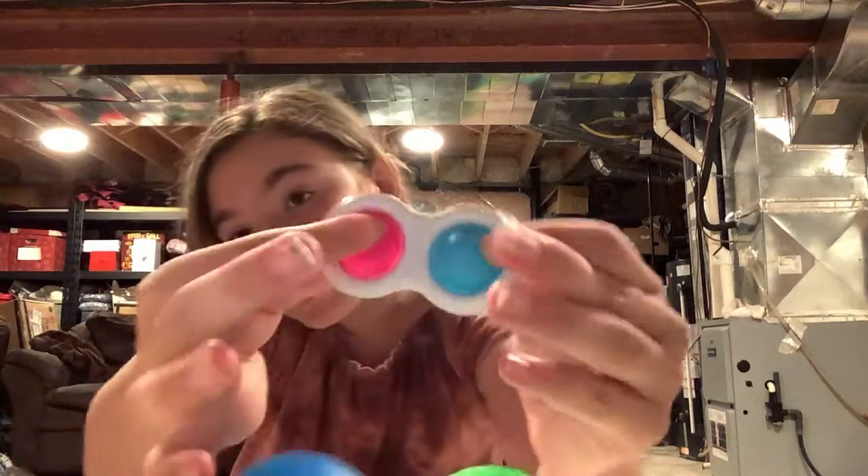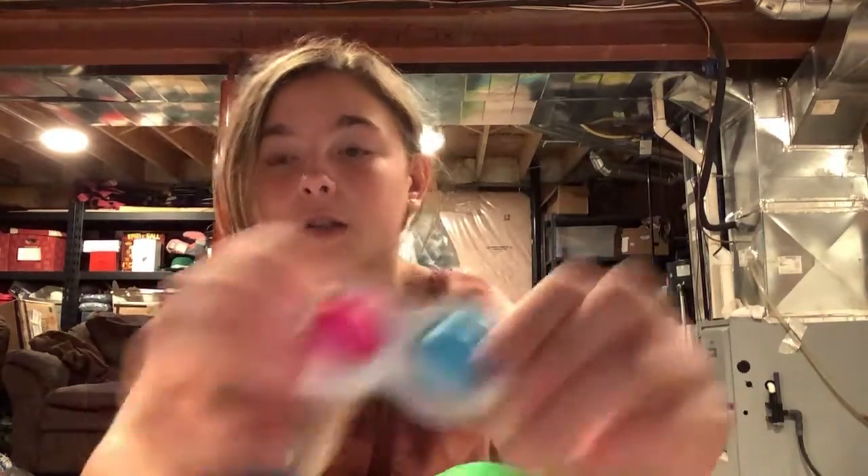I'm also going to be going over some of my older fidgets, but some of them are recent — like a couple days ago. Like this simple dimple I got a few days ago. I do have a dimple, but my sister's currently playing with it upstairs because they're doing fake fidget trading.